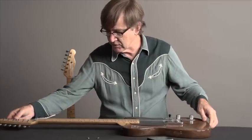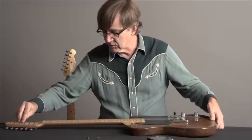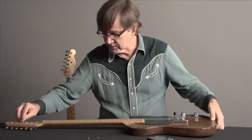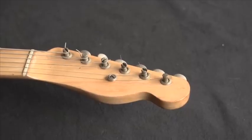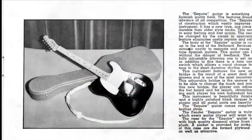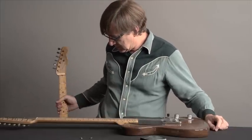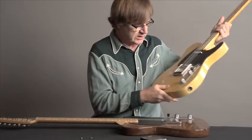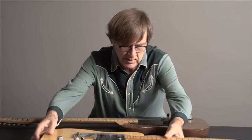On the headstock, the initial Telecaster Broadcaster had these original string retainers such as this guitar has, but I think that was added as an afterthought. The original one in the 1950 catalog shows no string tree, so this was probably added at some point. The pickguard is not the same shape — it's very close, but it's not made on the same template as the pickguard on a '52 Telecaster.